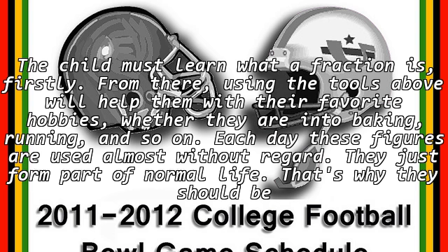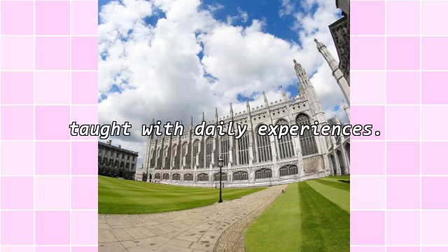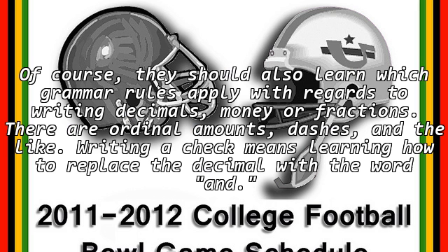The child must learn what a fraction is firstly. From there, using the tools above will help them with their favorite hobbies, whether they are into baking, running, and so on. Each day these figures are used almost without regard. They just form part of normal life. That's why they should be taught with daily experiences.